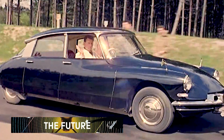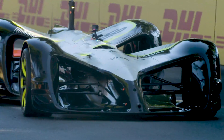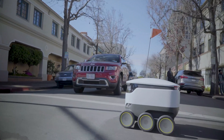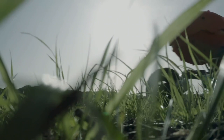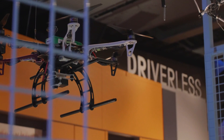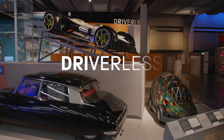Driverless cars have been a dream for decades, but until now have been mostly science fiction. This technology is developing quickly, and in the coming years we will increasingly see driverless cars and drones in our public spaces. When that happens, we will all have decisions to make about how we think these vehicles should be used. And all of this will raise the question: who is in control?